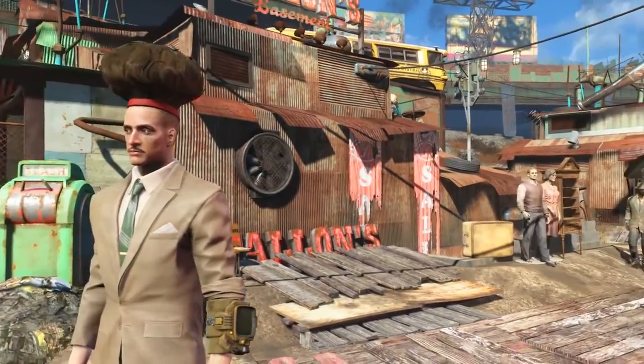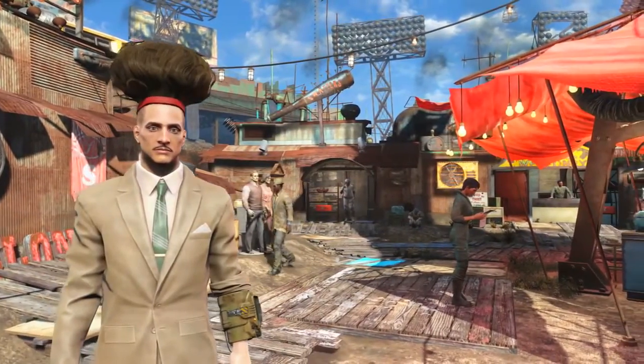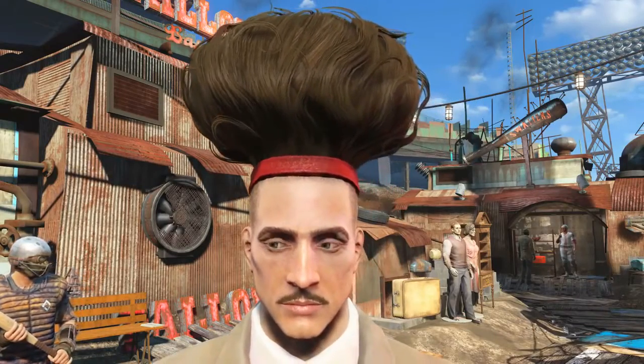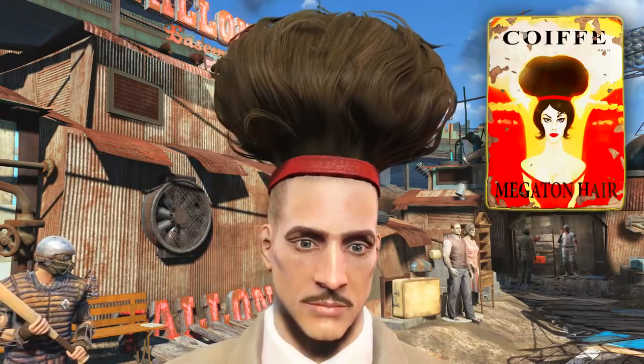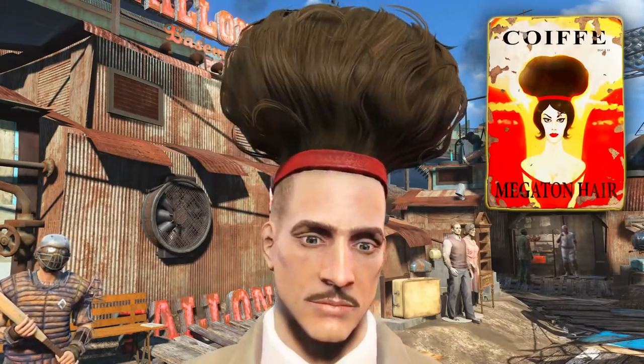I have checked and it looks exactly the same on a female character. That concludes the video on how to acquire the Le Coif magazine Megaton hair edition that unlocks the unique hairstyle Megaton.